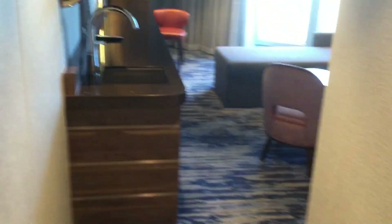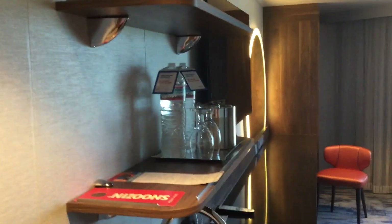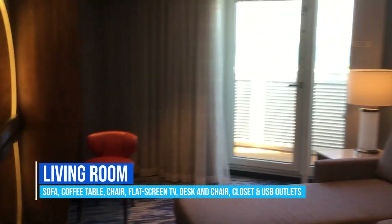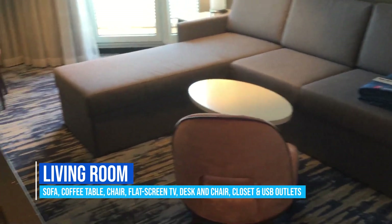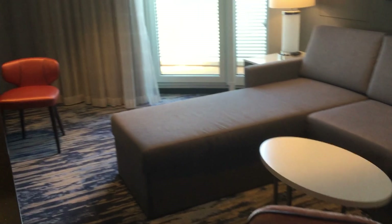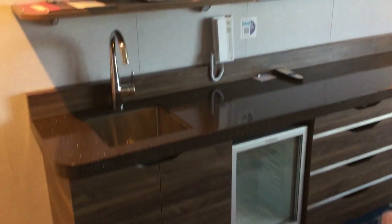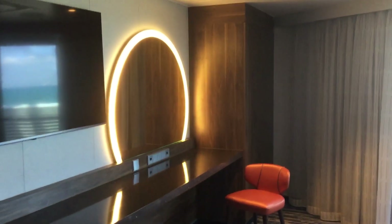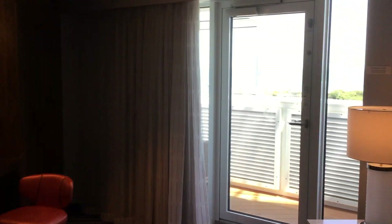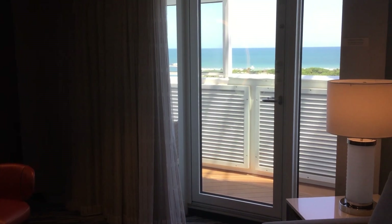First, you'll see some nice flooring. Heading on in, a little bit of an entry hallway here on Deck 14. A very large open living space with plenty of seating — you can relax on the settee. You've got your flat screen television, mini fridge, plenty of drawer storage, and closets over there in the corner, plus floor-to-ceiling windows leading out onto your exclusive wraparound balcony.